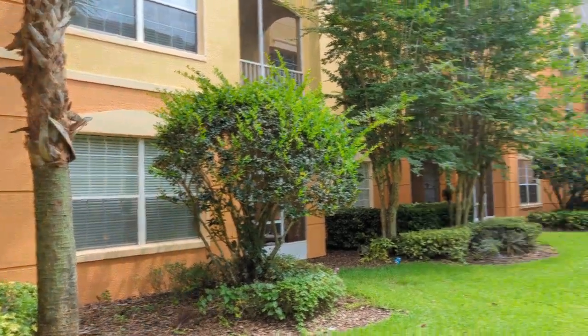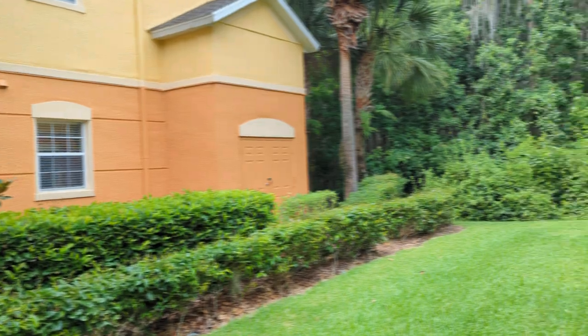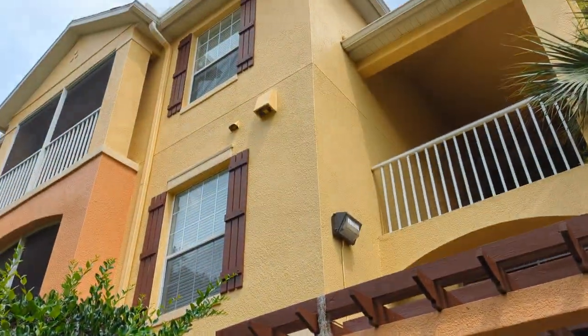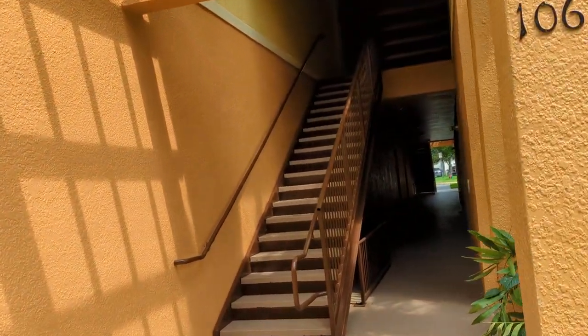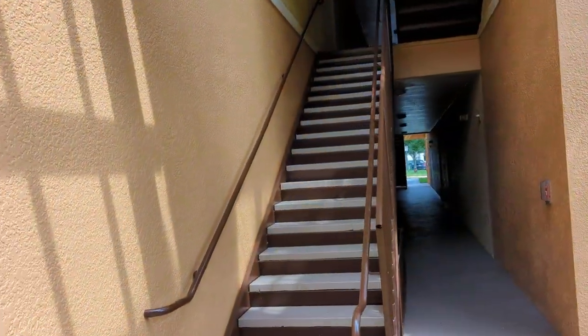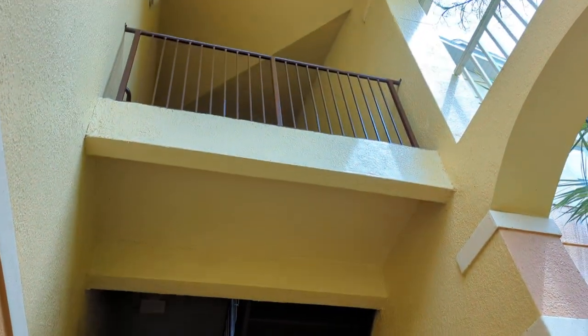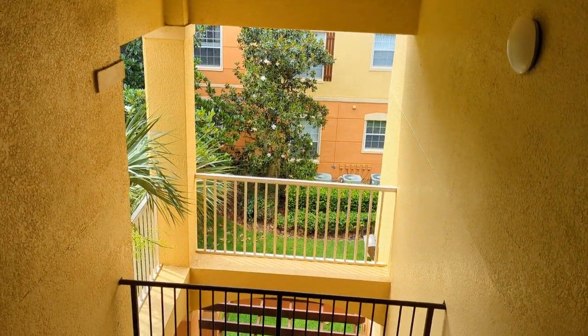Around the back of the building you can see we're at the end, with the old Florida woods right there. It's three stories, and the property was built in 2005. At only $240,000, you're going to head up those stairs — I'll save you from having to watch me climb them.